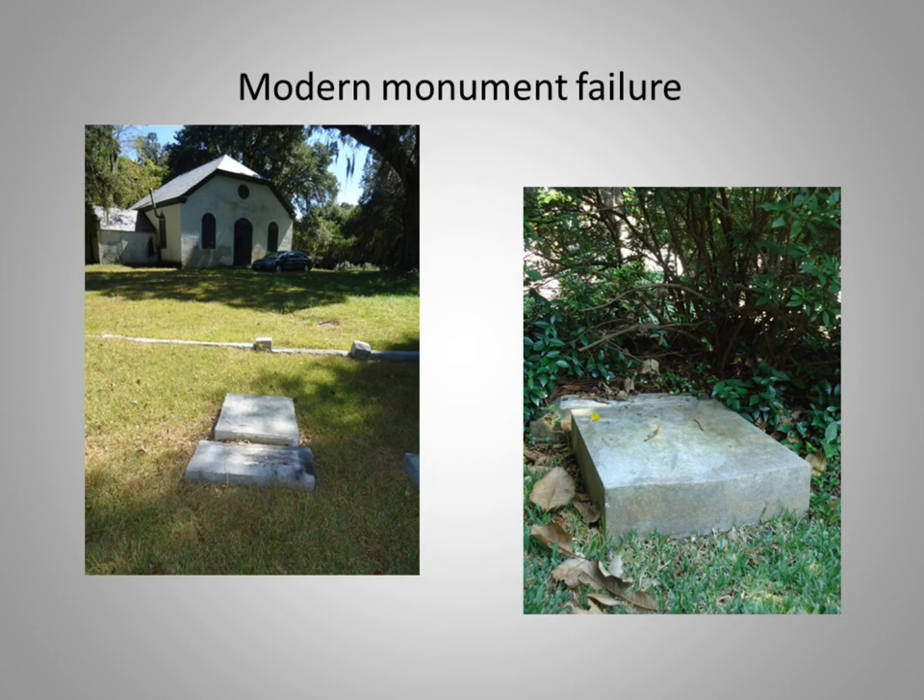So it was surprising to find that the manufacturers of today do not always follow this historic example, but instead often rely on sheer weight as a connecting mechanism. To show more clearly what I'm talking about, I will offer these illustrations of modern monument failure that I have dealt with in the last few years.